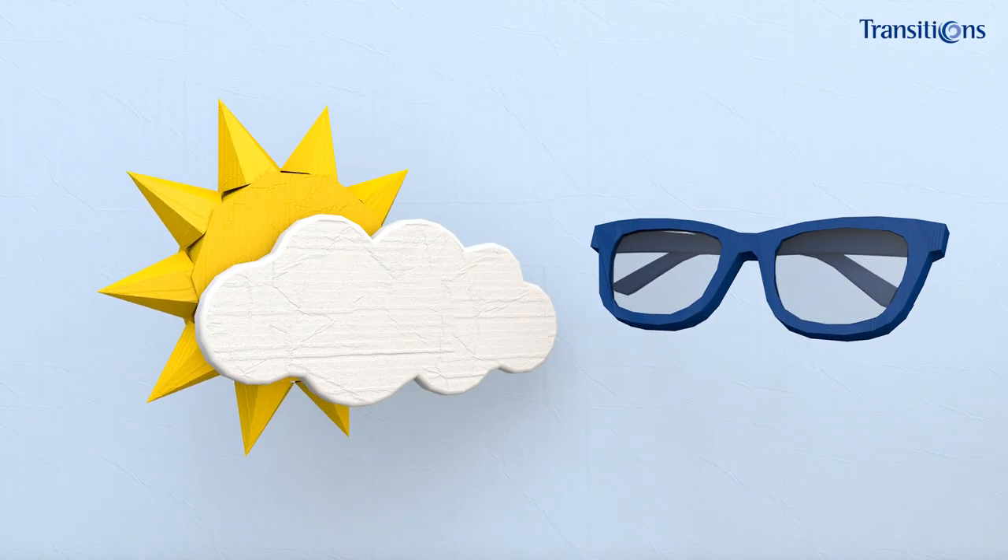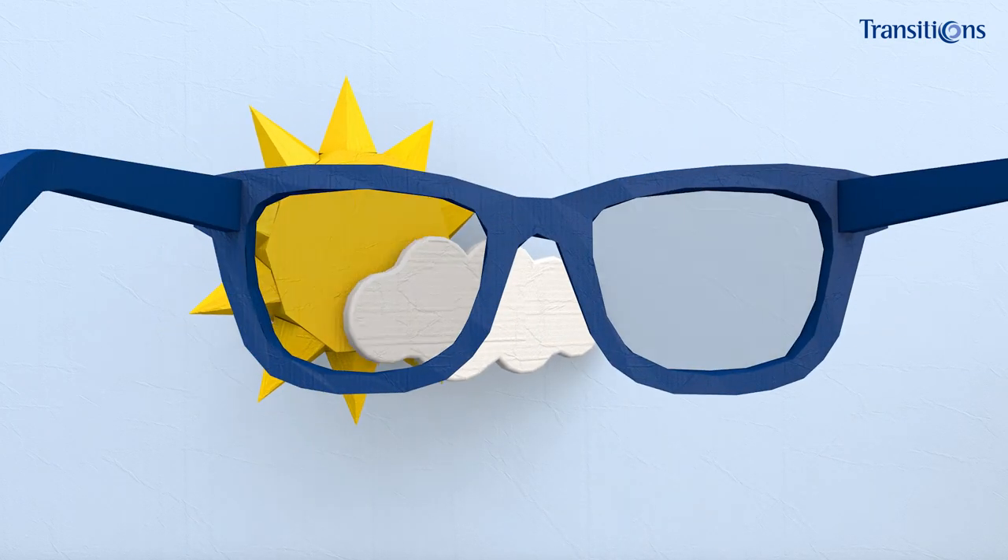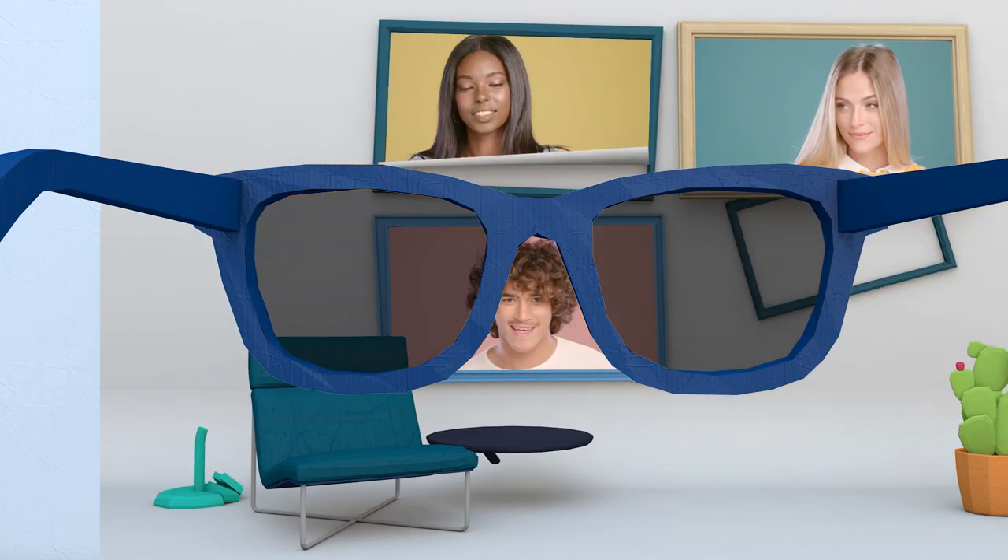Photochromic lenses, also known as transitions, are a great two-in-one solution. They turn darker when outdoors and lighter when indoors.